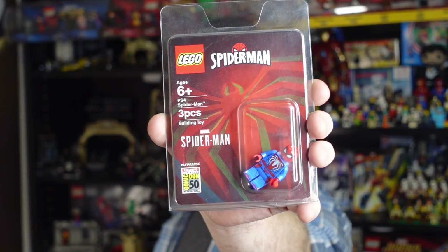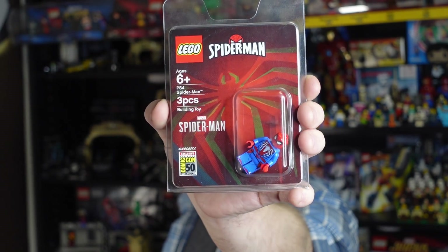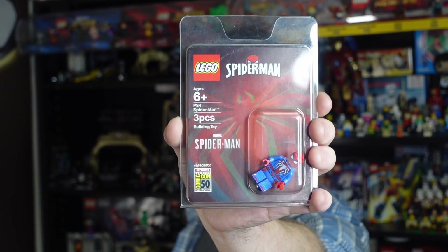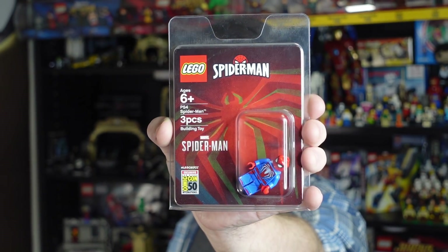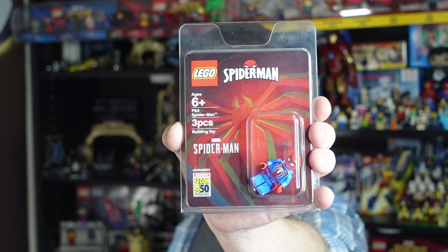Here we have the PS4 Spider-Man. This was a 2019 San Diego Comic-Con exclusive — very, very limited. We all know and love this Spider-Man suit, so I'm very happy to have this. My friend Justin Warner from Marvel — he's on Marvel's YouTube channel as their cook extraordinaire — he sold me this at a great price, and I'm super excited to add it to my collection.